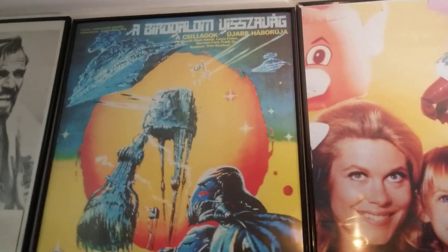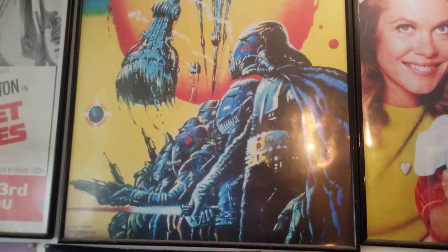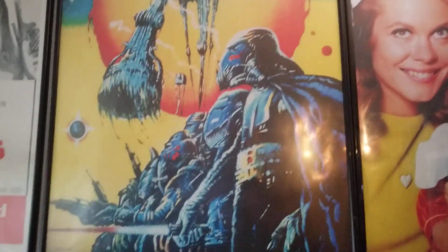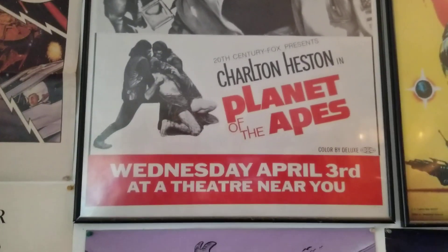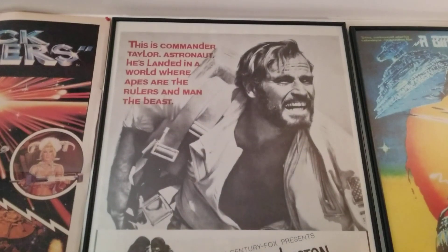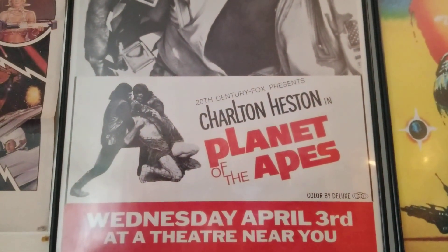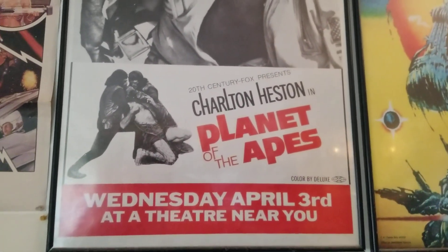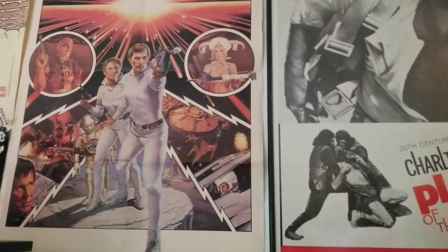This is a Czechoslovakian — Czech — Empire Strikes Back poster, and I love this. This is the original Planet of the Apes — I love this poster, but it's also one of my all-time favorite films. It's in my top five. It's just so hard to have a definitive top five or top ten, but this is always right up there — one of my favorites.